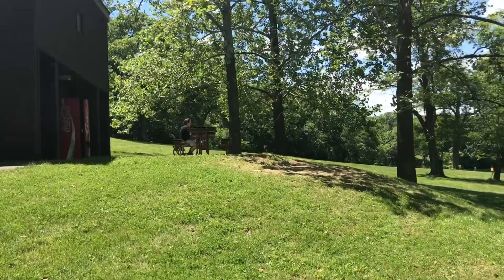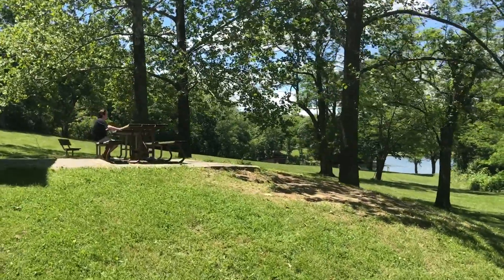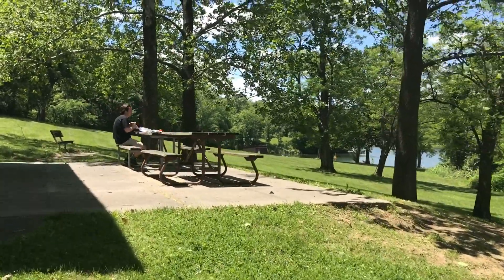We turned back and turned down the road next to the tennis courts to go to the beach and the boat launch. And this is where we decided to have lunch.